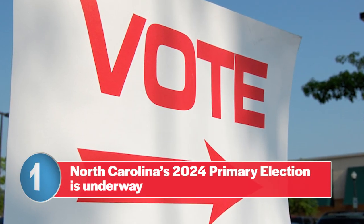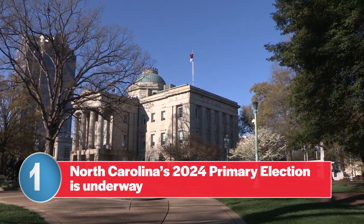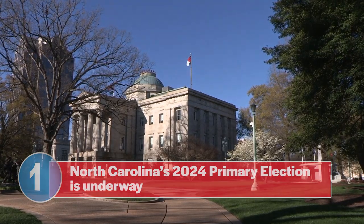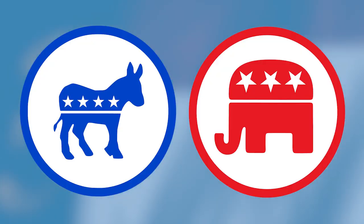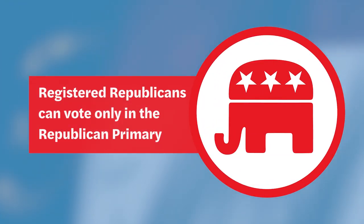The primary includes races to decide the Democratic and Republican nominations for North Carolina governor, along with other statewide, congressional, legislative, and local contests. In North Carolina, voters registered with a particular party can vote only in their own party's primary. So voters registered as Democrats can vote only in the Democratic primary, and Republicans can vote only in the Republican primary.